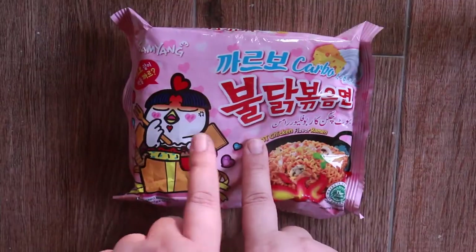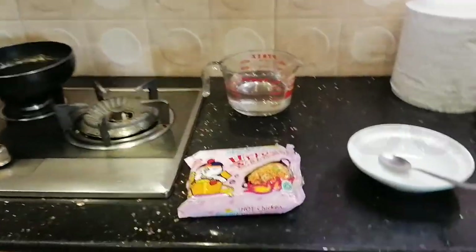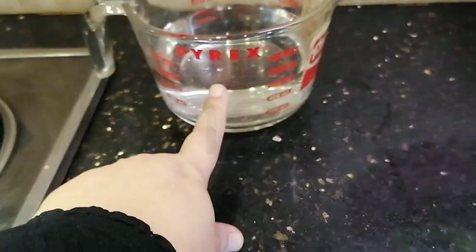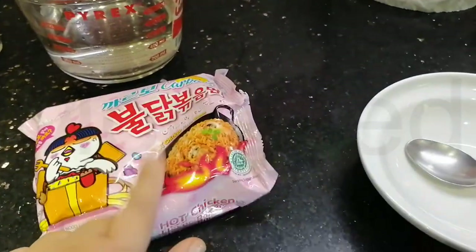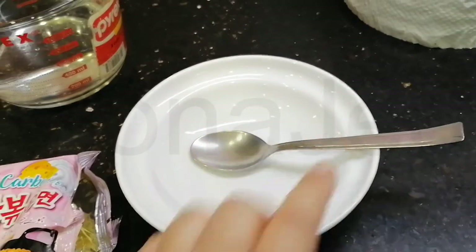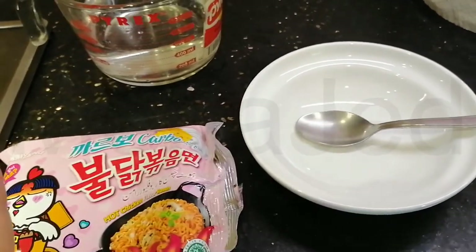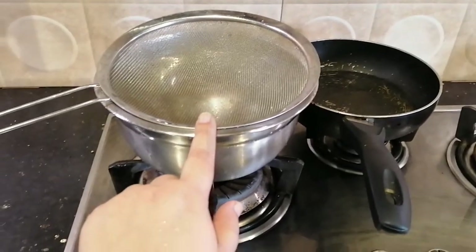Let's go and cook this — come with me to the kitchen. So we're in the kitchen. I have 600 ml of water right here, that's what it's asking for — it's written in the packaging at the back. I have my plate and spoon ready to reserve eight tablespoons of the cooked noodle water. Here we have the stove, and right here is the draining station.